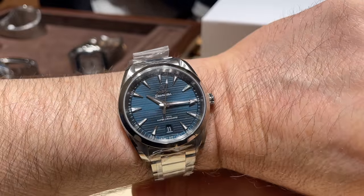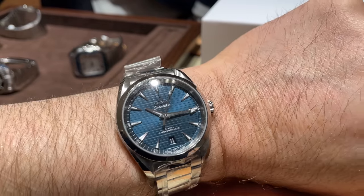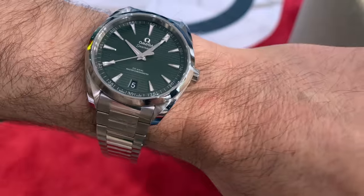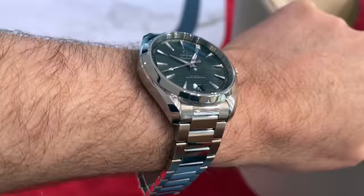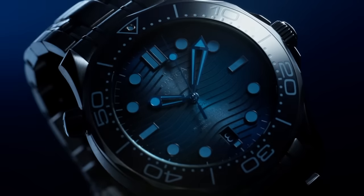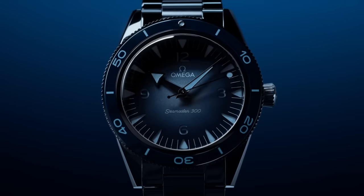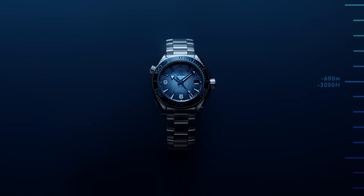Now followers of my channel will know I've shown a keen interest in adding the Omega Aqua Terra to my collection — a watch I keep going back to. In fact, I have changed my view on the Aqua Terra quite a lot recently, and having tried on various iterations, sizes and colours, had settled on the blue dial in 38mm. Now I haven't offered my view on the new Summer Blue 75th Anniversary models yet, Aqua Terra included, and I'm sure I'll get round to giving my spin shortly.